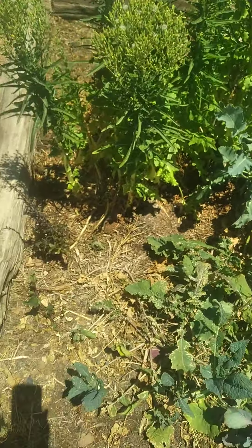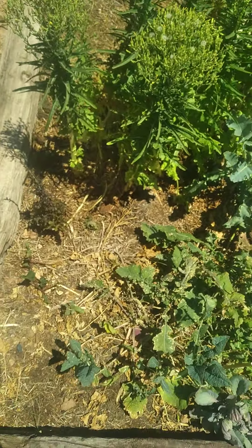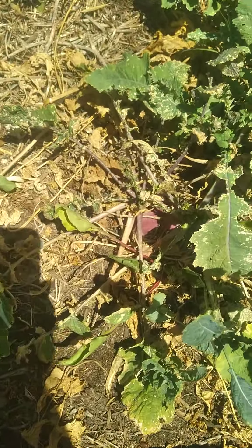Those of you who saw my 'lots of turnip' video — it so happens that I had planted mixed greens in here, and apparently among those mixed greens were turnips. So I have more turnips, which my lovely assistant is going to pull up.